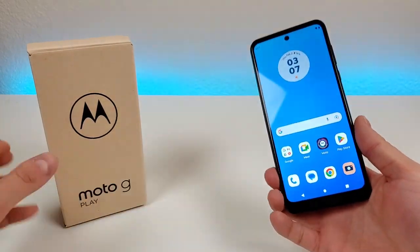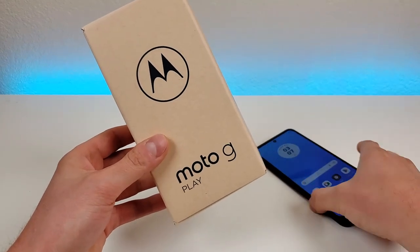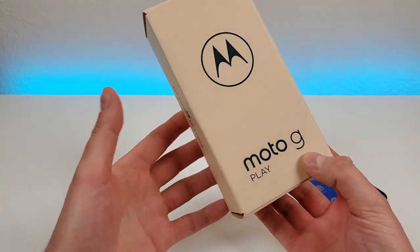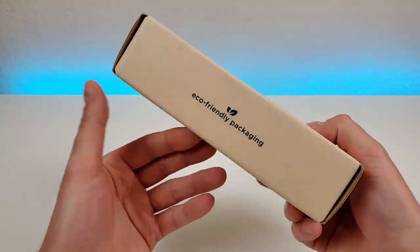Now the first thing I want to do is show you what all comes included here in the box. One thing that's new this year for the Moto G Play 2023 is that we get this eco-friendly packaging, so whether that's important to you or not, this is it, but overall it's pretty good packaging — it's effective.